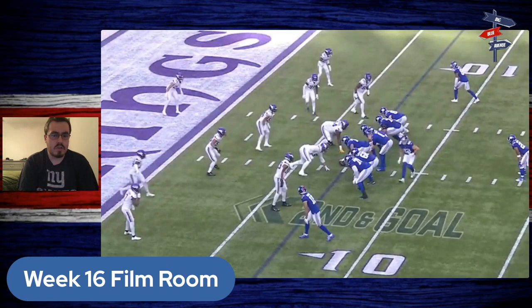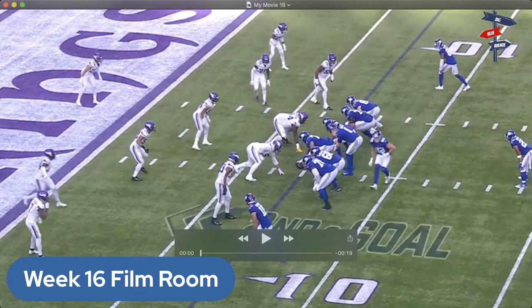I took the three best plays of the game for me personally against the Minnesota Vikings. This first play — the Giants are down 10-0 in the second quarter, lurking in the red zone. Daniel Jones does a really good job of extending this play. We'll play it through once and then break it down.